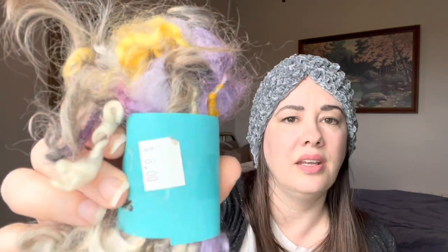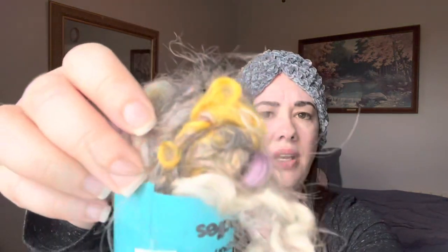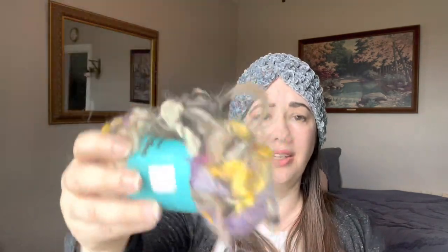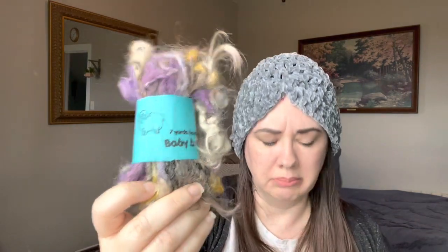It looks like here's something else with the same packaging, and the tag does clearly say $8. So, seven yards, hand spun, baby bundle. This one is softer than the other one — it's got some purples and yellows and grays in it. Again it just smells kind of wooly, but it is shedding like crazy again. Maybe pile.